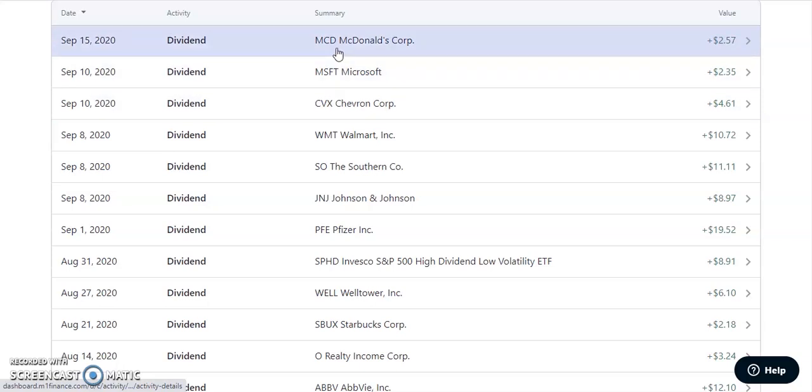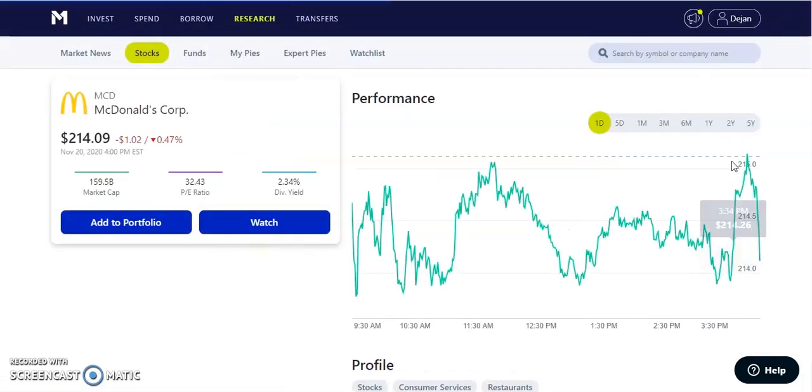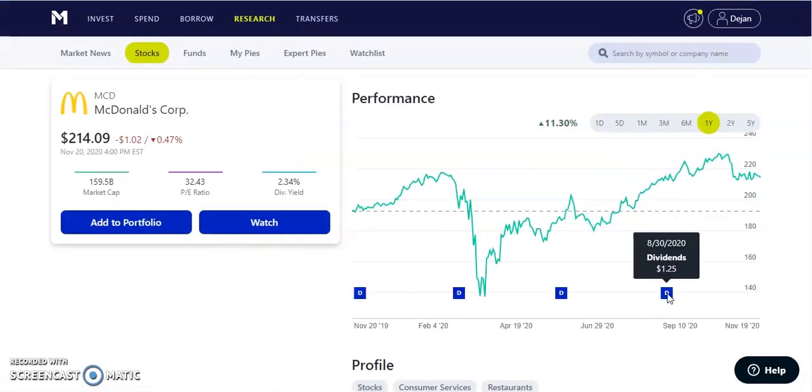On September 15th, we have MCD, which is McDonald's — another one in my consumer pie. I got paid out $2.57. McDonald's pays a quarterly dividend of $1.25 per quarter, with a dividend of 2.34%, currently trading at $214.09. It's up about 11.3% year to date — even with the pandemic, where fast food places had to shut down to drive-throughs only with limited menus and limited services. They kept up and are still continuously paying out dividends, which is good to see.